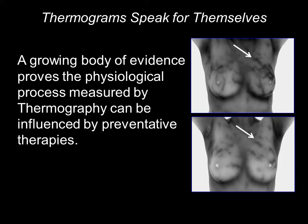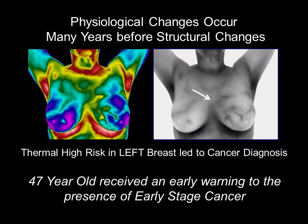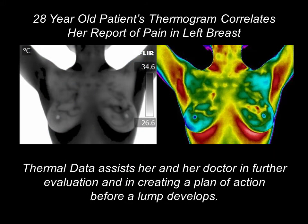This is so incredibly exciting — thermograms speak for themselves. Her images continue to inspire her to stay on a healthier path. As we know, physiological changes occur many years before a structural change. During this patient's first thermogram, she was alerted to high risk. After further evaluation, unfortunately, she was diagnosed with an early stage of breast cancer. Her thermogram gave her the opportunity to intervene as soon as possible. This 28-year-old patient's thermogram correlates her report of pain in her left breast, assisting her and her doctor in further evaluation and giving them the opportunity to create a plan of action before a lump develops.